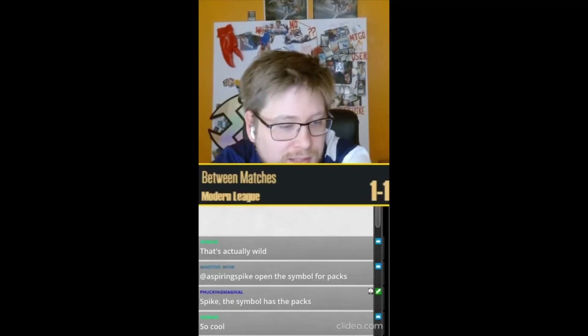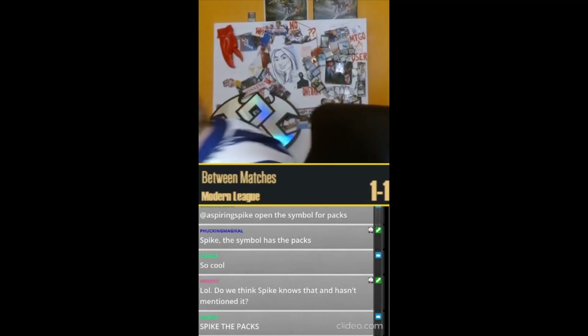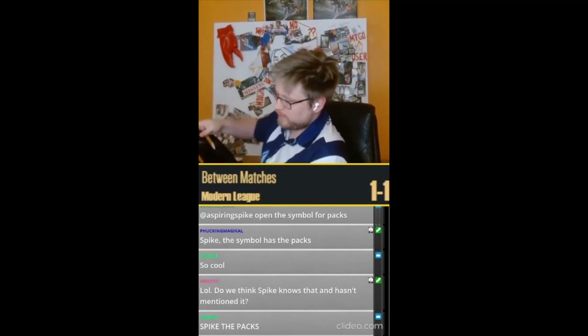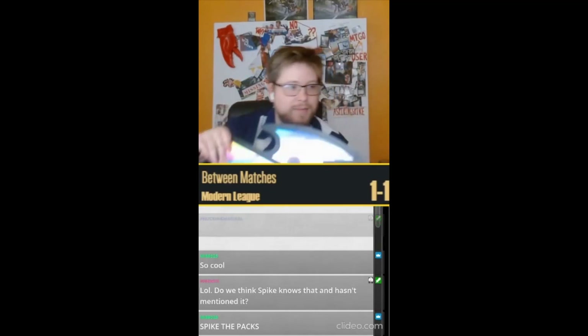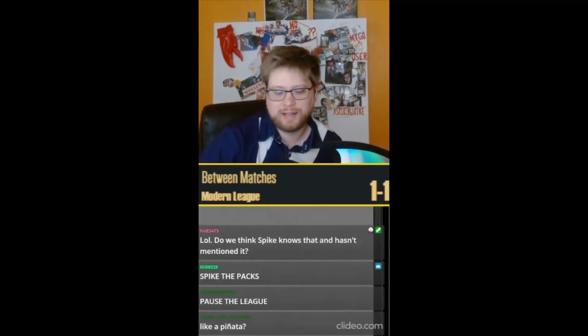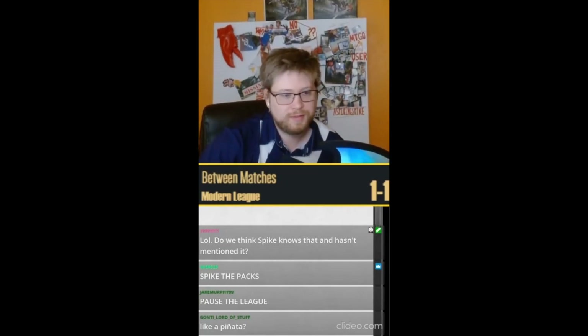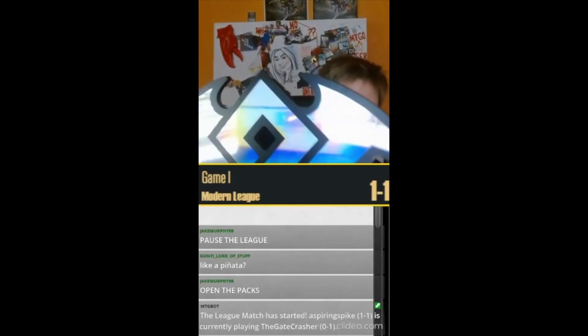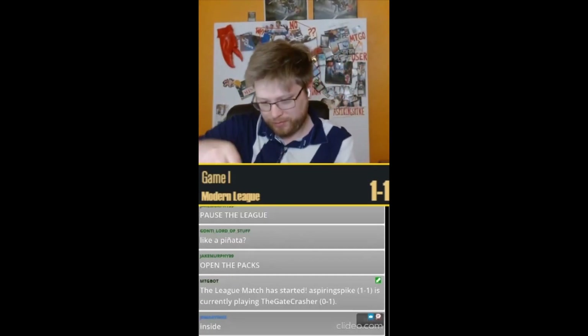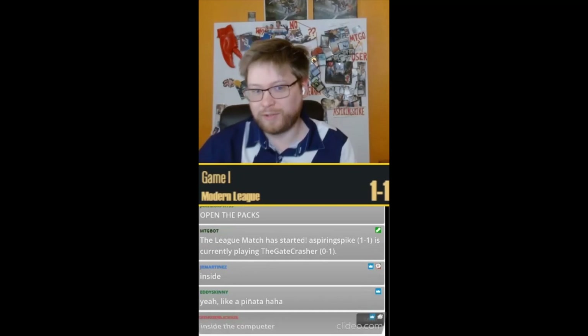The symbol has the packs. What does that mean? Are they inside the symbol? Like a piñata? I don't know how to... I don't see, like, a latch or anything for this to open. Oh, okay, it definitely opens. Hold on.